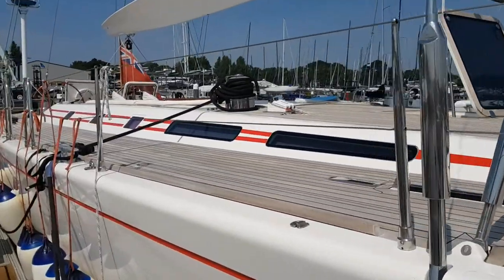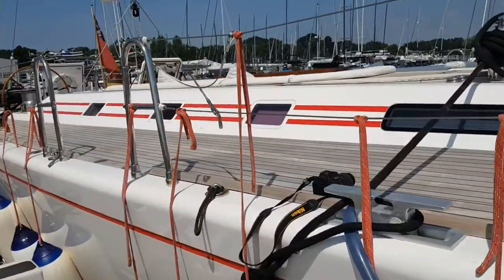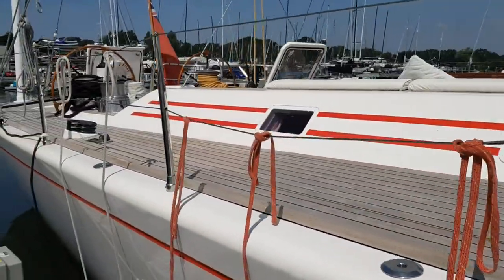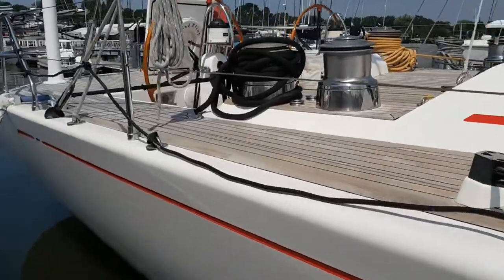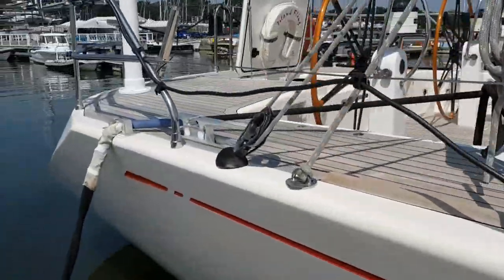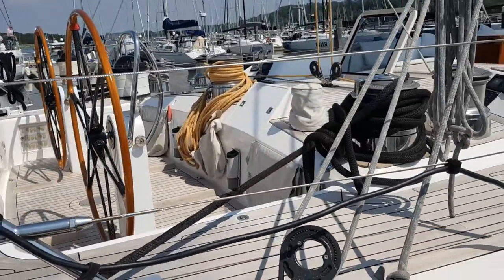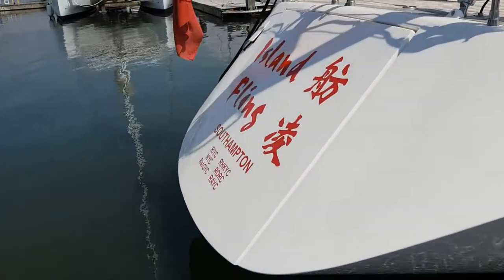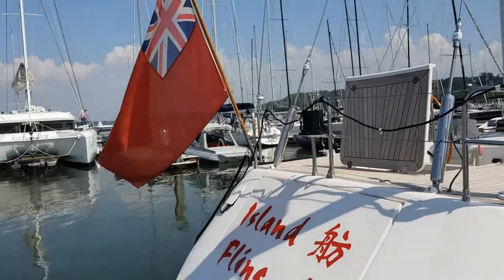The boat itself has gone through various iterations, but essentially the flush deck version, which Island Fling is an example of, was the original. In fact, the first few 80s had a slightly lower hull profile, and this version has a higher profile which allows for a little bit more interior volume — a good thing, not really affecting the sailing performance of the boat at all.